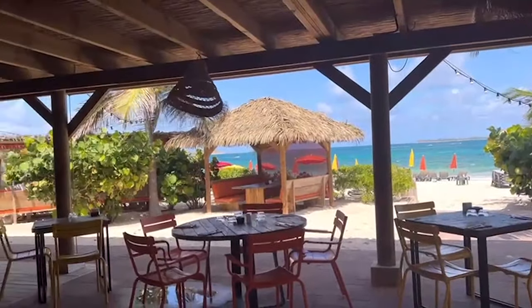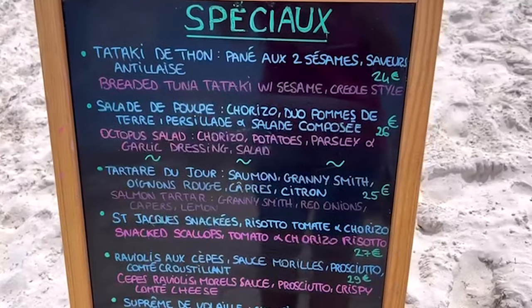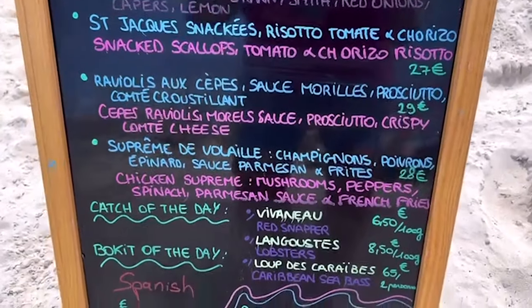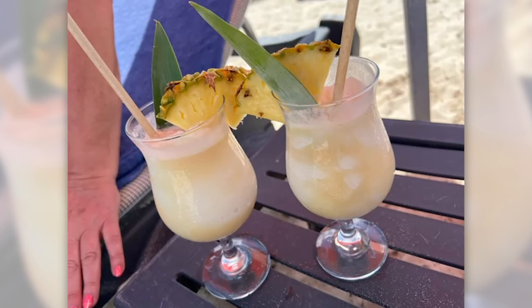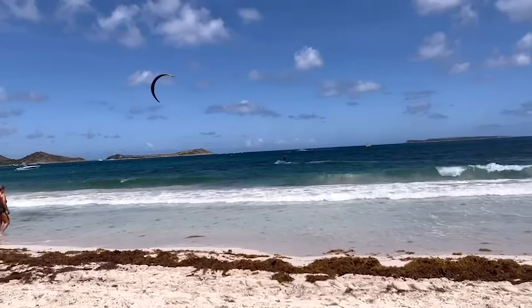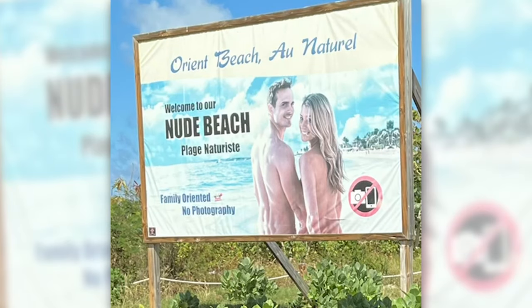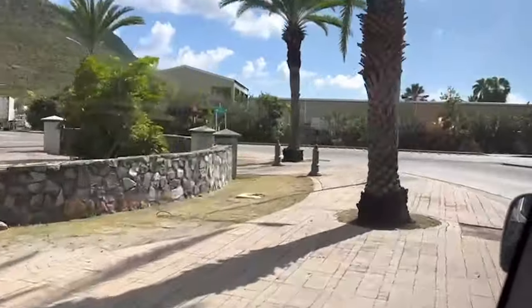This beach bar was fantastic — the service was second to none, it was so clean, with a huge specials board and a large cocktail menu at really reasonable prices. They'll bring your drinks and food to where you're sitting. And if you're looking for an all-over tan, 10 minutes' walk further along brings you to the naturist section — so with swimming costume firmly in place, we headed back to the cruise port.